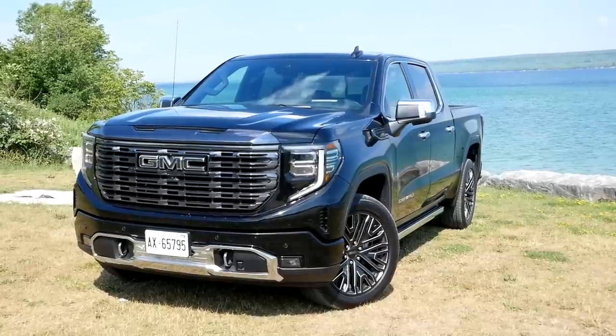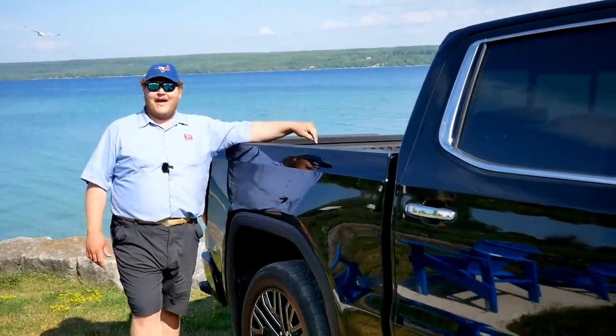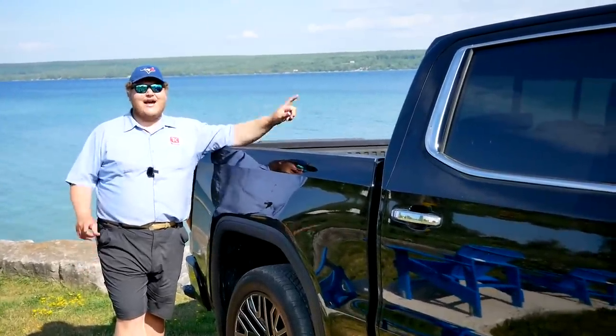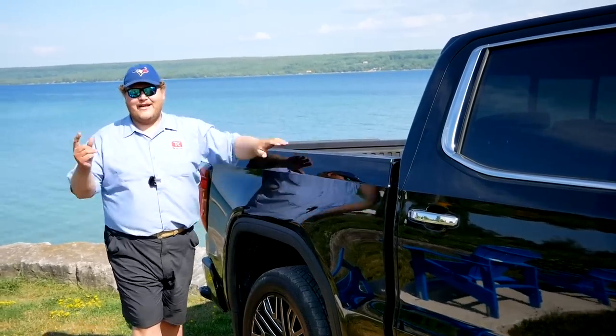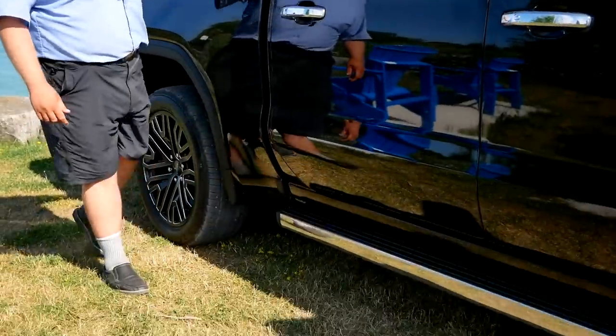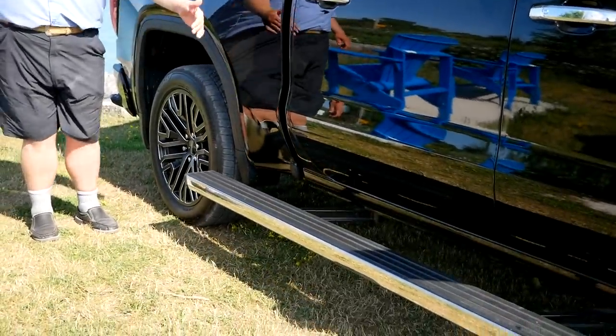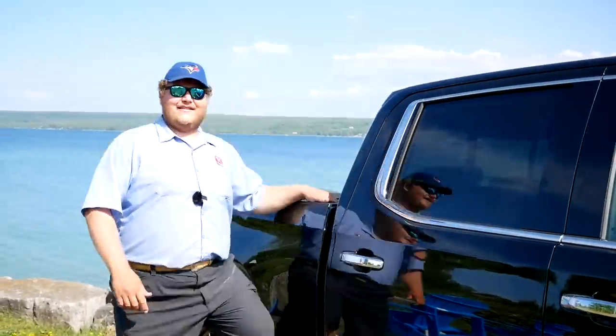Starting at the back you get that multi-flex tailgate. Moving forward, there's a standard carbon pro bed — that is a carbon fiber bed. It's standard for 2022, at least here in Canada; for 2023 it'll become an option. There's also a nice set of running boards, and if you hit that kick switch button they actually come behind the cab of the truck so you can access things in the bed.